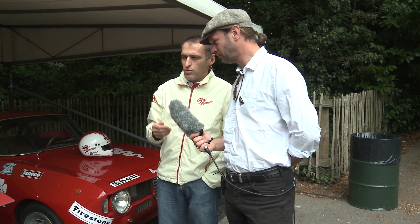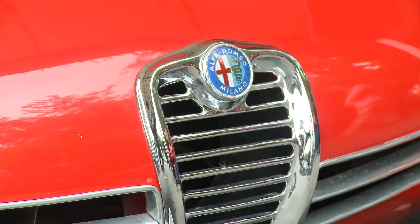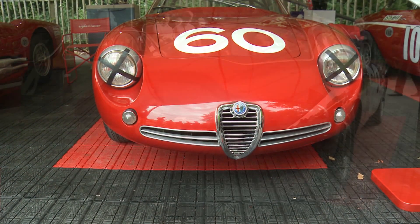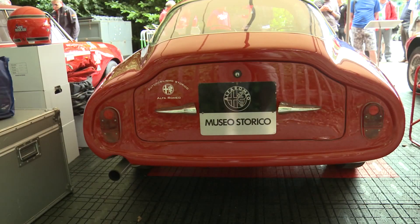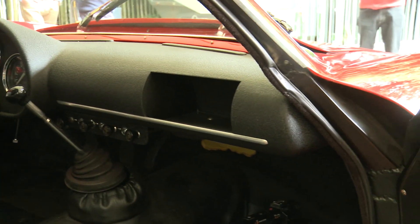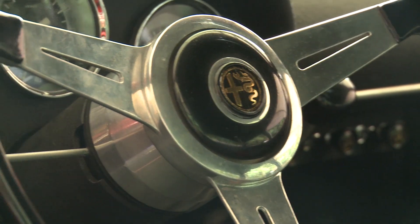Zagato has an important history with Alfa Romeo. The performance of this car are incredible — 1.3 liter engine, 200 kilometers per hour, 125 miles per hour. It's a very light car, completely aluminum body, really aerodynamic with a Kamm tail — in Italy called Coda Tronca, or cut tail. A 1960 car. Less than 300 were made because it's the last version of the Giulietta SZ.